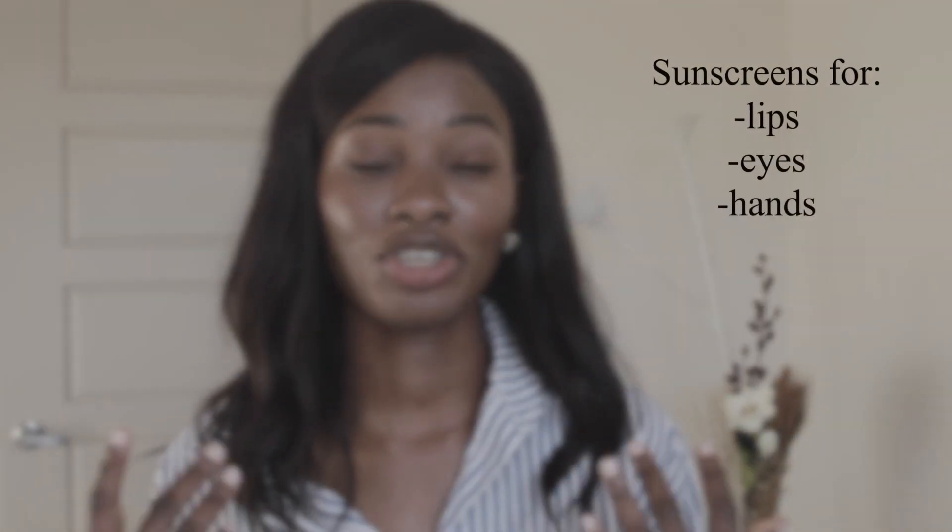Moving on to sunscreen recommendations for the eyes, lips, and hands. Starting with the eyes — a lot of people have told me, on my TikTok or even on here, that they've tried a sunscreen and it burns their eyes, especially chemical sunscreens. I'm going to recommend ones that tend to be more gentle in the eye area. If you have sensitive skin, I honestly don't even advise using chemical sunscreen around your eye area because it can burn. I would definitely advise using a physical or mineral sunscreen because it's a really delicate and sensitive area.